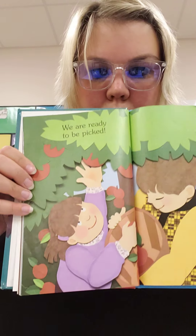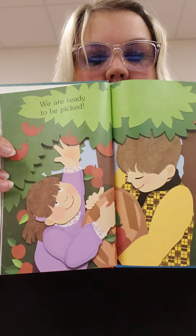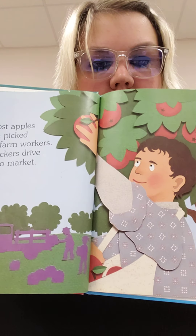We are ready to be picked. We've talked about picking apples in other stories, haven't we? Most apples are picked by farm workers. Truckers drive us to market.